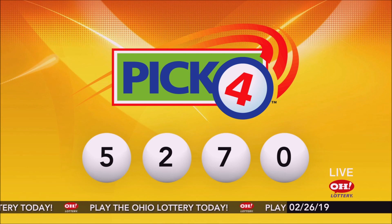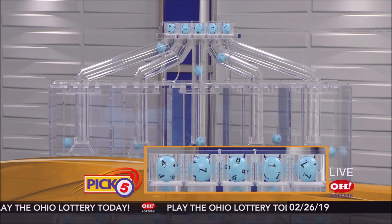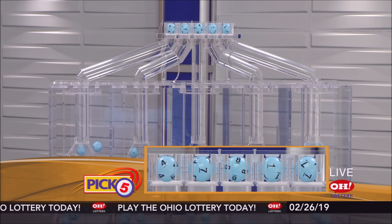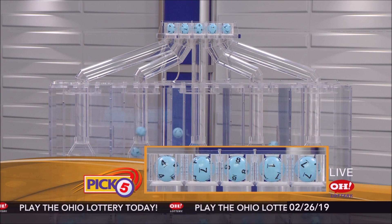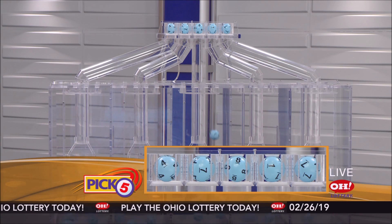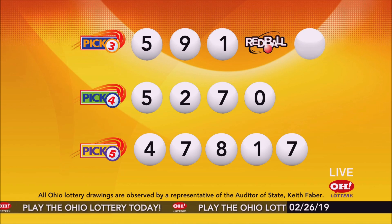Now the winning Pick 5 numbers: first up is a four, next a seven, next an eight, next a one, and finally a seven. Today's midday Pick 5 numbers are four, seven, eight, one, seven.